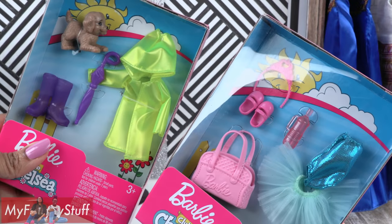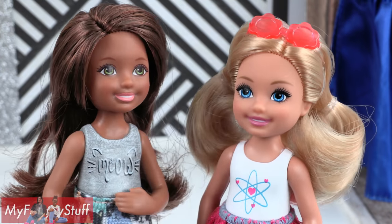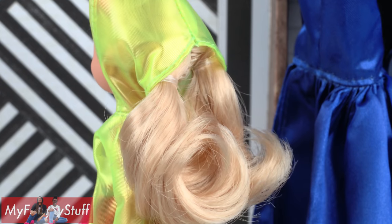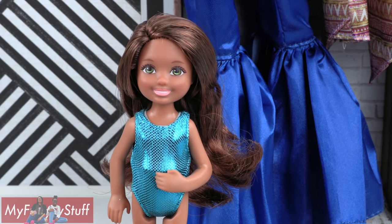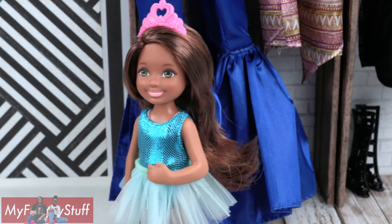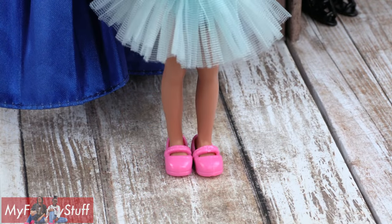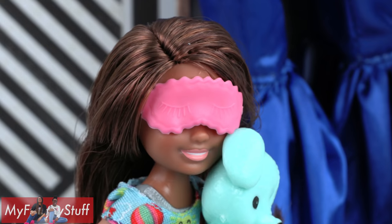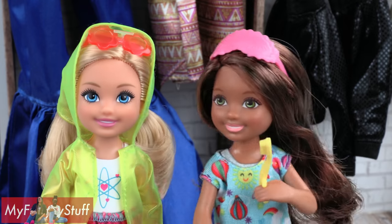We found a few fashion packs for smaller dolls like Chelsea and her friends — themes include in the rain, ballet class, and bedtime. A lot of our Chelsea dolls have sculpted tops, so it's interesting to see how they work. The raincoat fits right over her clothes and has an opening in the back of the hood for her hair; it comes with purple rain boots, an umbrella, and a puppy. For ballet class, the leotard fits over her sculpted top — you can see it slightly at the neck and waist, but when she wears the tutu you barely notice. She also has a pink tiara, pink bag, pink water bottle, and pink shoes. The bedtime pack has a nightgown, a toy dog, an eye mask with little eyelashes, bunny slippers, a small blanket, and a toothbrush and toothpaste.